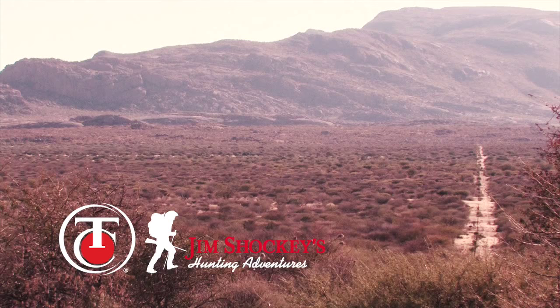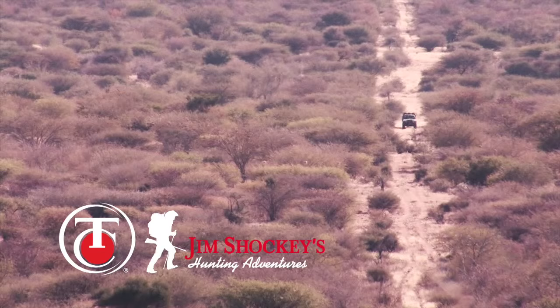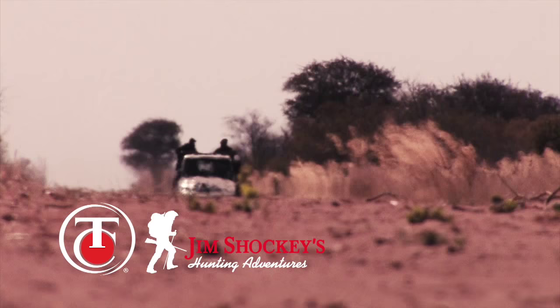Day two. We're here in the Conservancy. We have a long day ahead of us. I'm so excited. Tons of animals yesterday — didn't get a shot. I'm going to get a big springbuck.